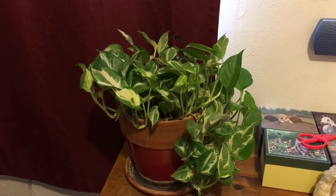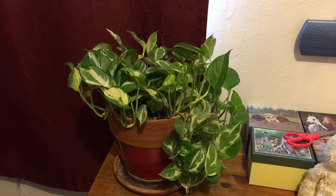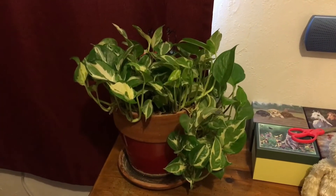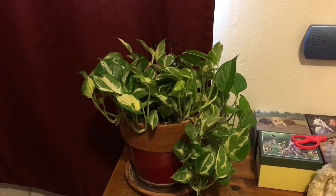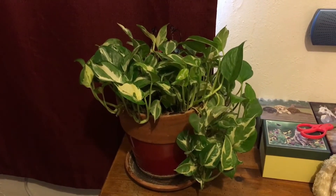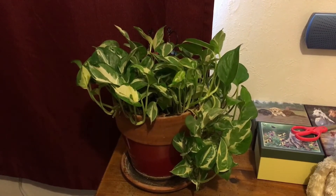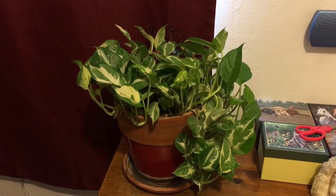I seem to have terrible luck, but this plant — it can be dark in there, I can open up this window and it gets sun, either way it stays alive. Sometimes I forget to water it, sometimes I water it, it stays alive. Every other plant I've had ends up dying, but this one stays alive. So Ruthie, my question: should I replant it into a bigger pot? It looks happy and healthy, or should I just leave it alone?